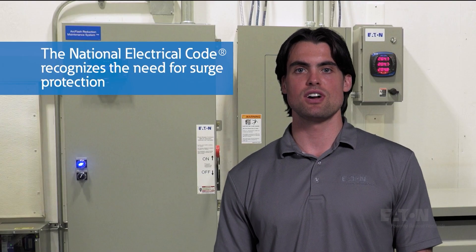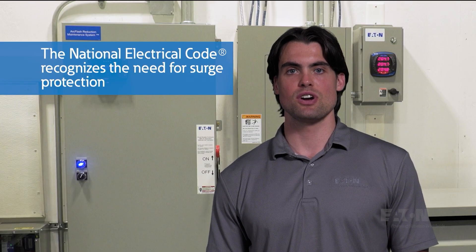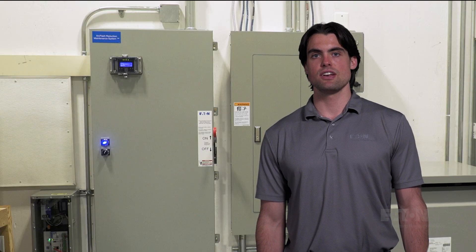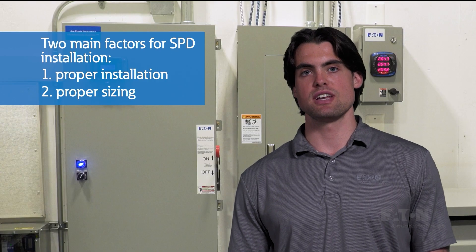You're going to see SPDs more often now because the NEC has recognized the need for surge protection and has really cracked down on the requirements, especially where safety concerns exist. Based on these NEC requirements, you shouldn't see any new construction without surge protection for critical operating systems, fire pumps, elevators, critical data centers, machinery with safety interlocks, and even dwelling units.